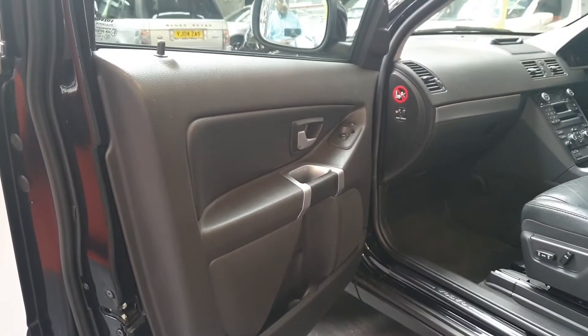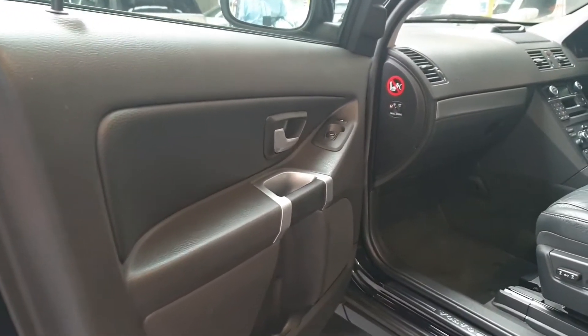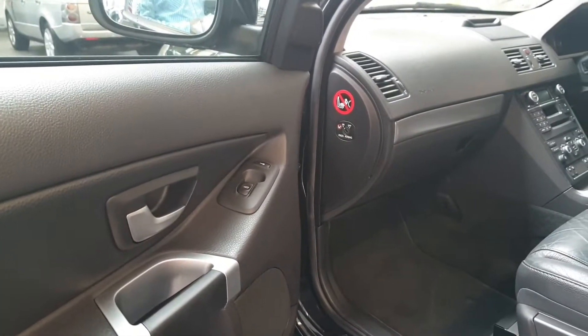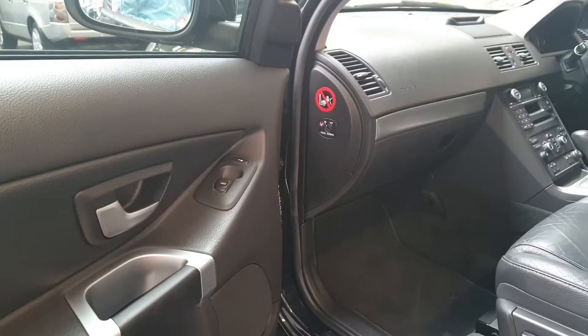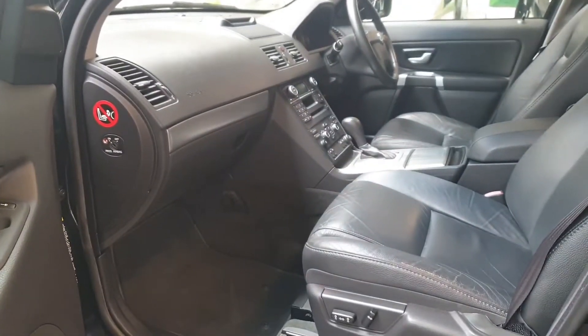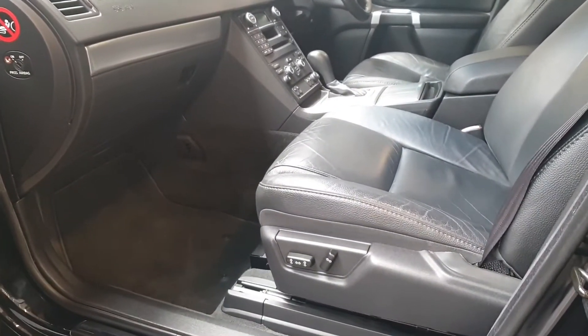The interior is a very tidy black leather interior, non-smoker car, and the passenger seat is electric.